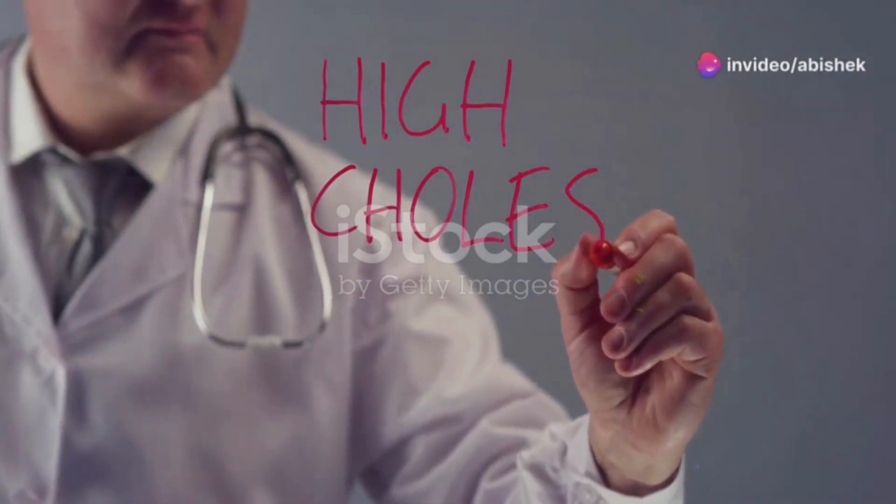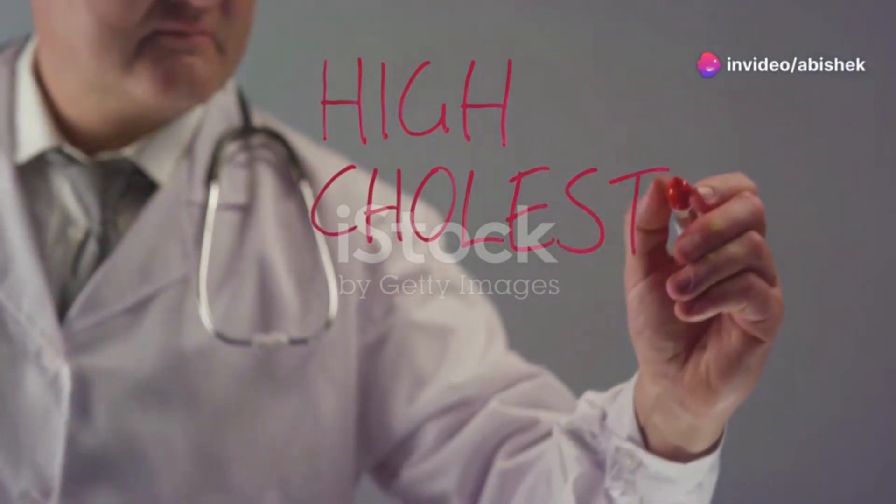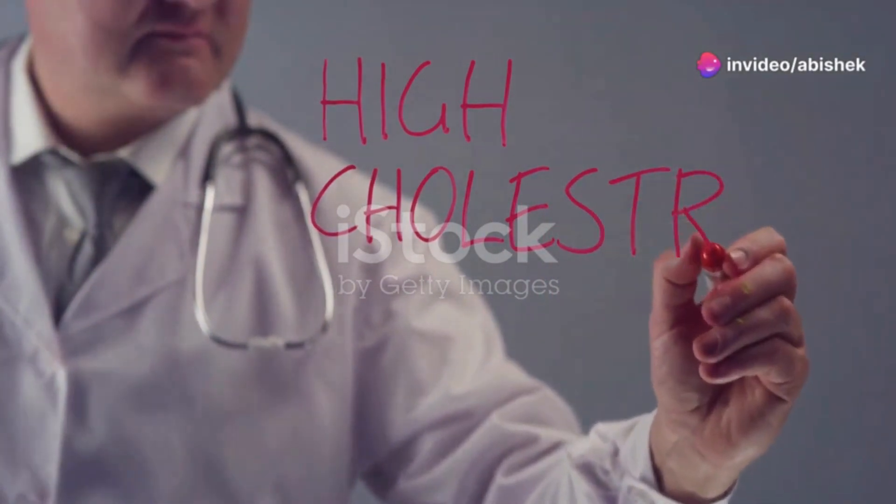If you're wondering if you have high cholesterol, you might want to keep an eye out for these signs. Let's dive in.